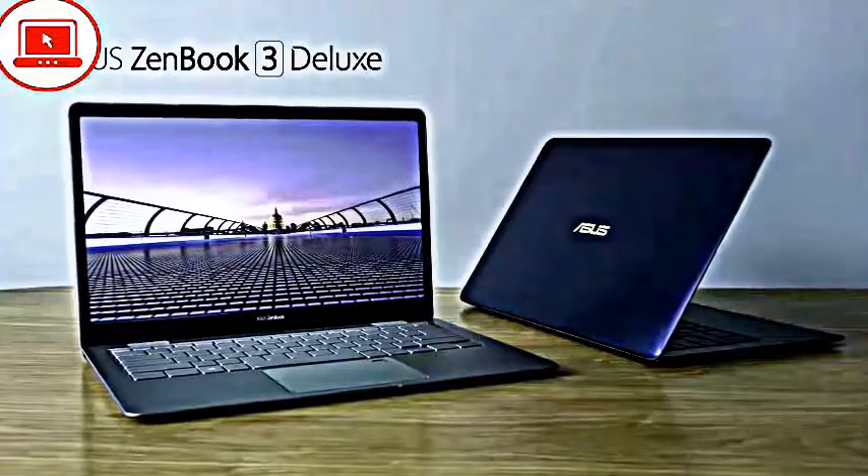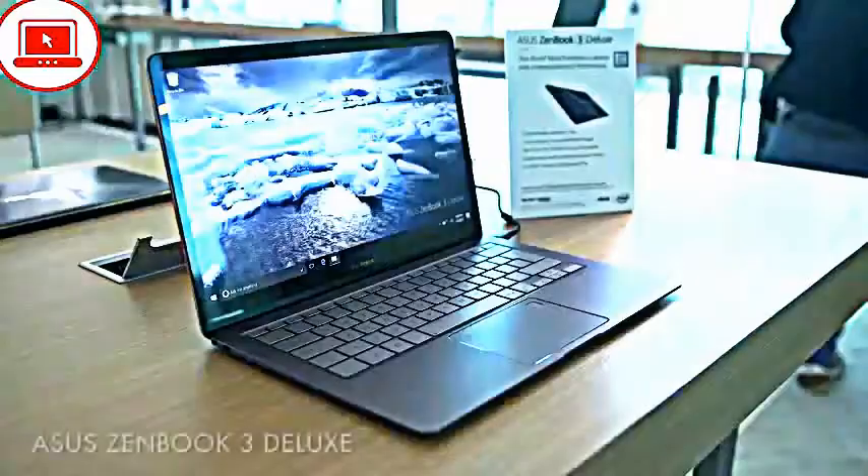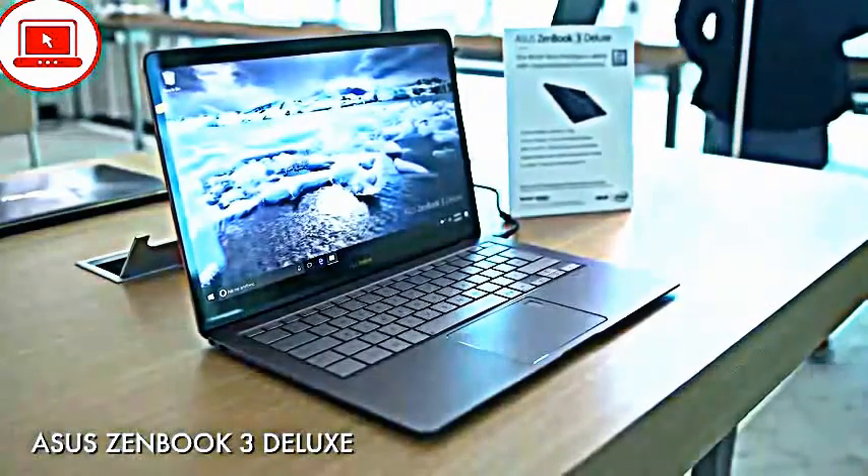Next up we have the ASUS Zenbook 3 DX, also known as the UX490UI. It's bigger and better than the popular Zenbook 3 from 2016.